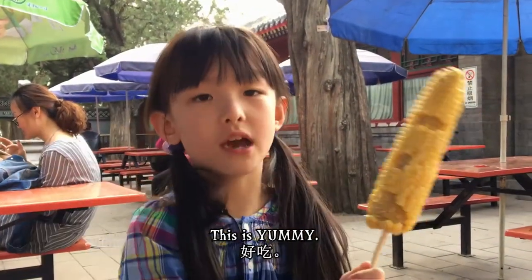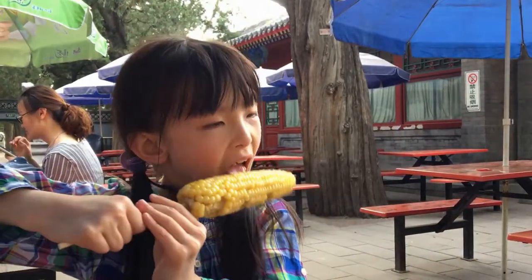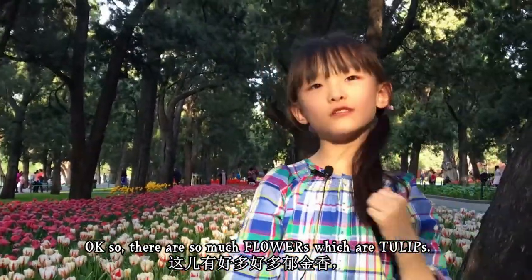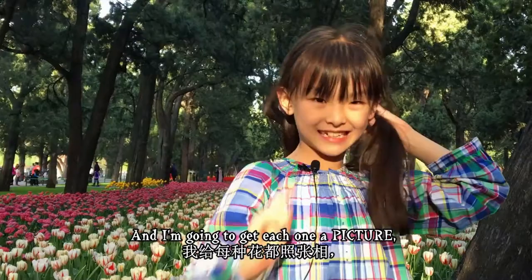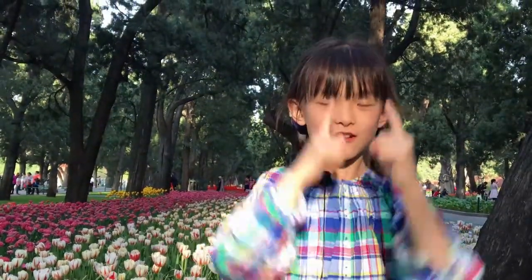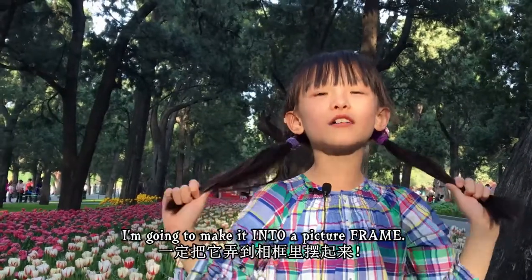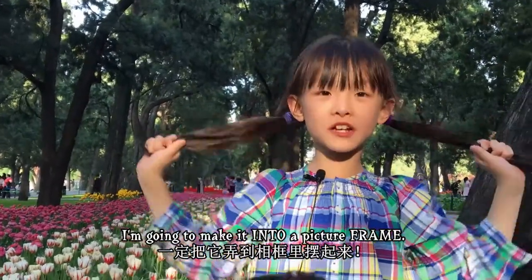This is very yummy. There are so many flowers — tulips — and I'm going to take a picture of each one, which is going to be so beautiful. When we get home I'm going to make it into a picture frame.